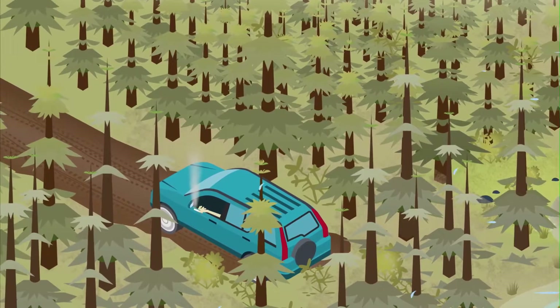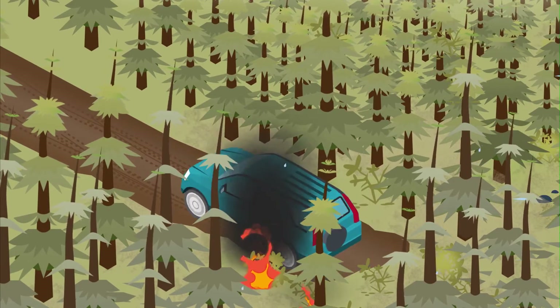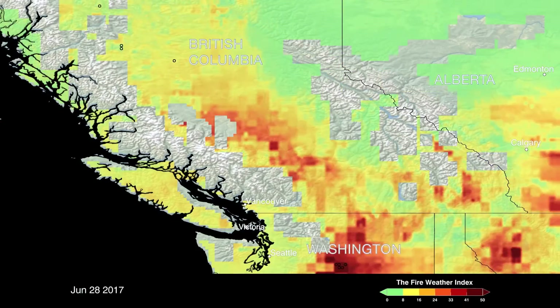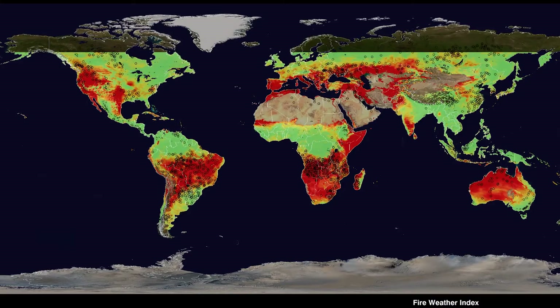As for a source of ignition? Most of the wildfires that NASA detects from space are started by people. Others, usually in the Arctic and boreal regions, are ignited by lightning strikes. NASA can track these conditions and inform land managers when an area appears prone to wildfire.